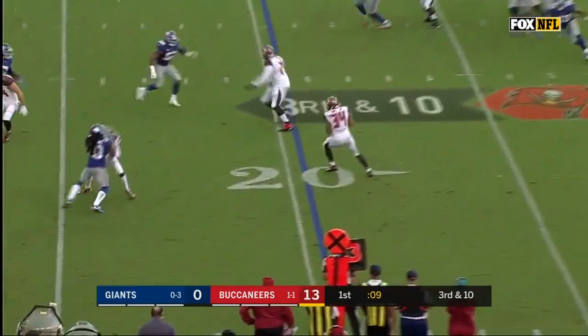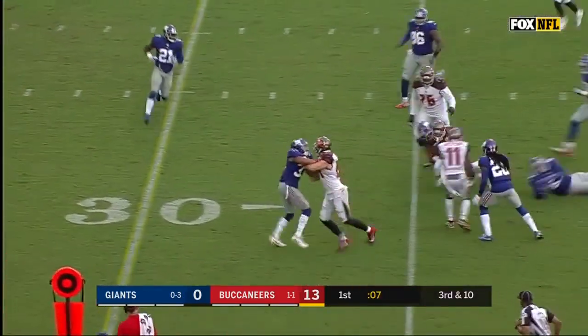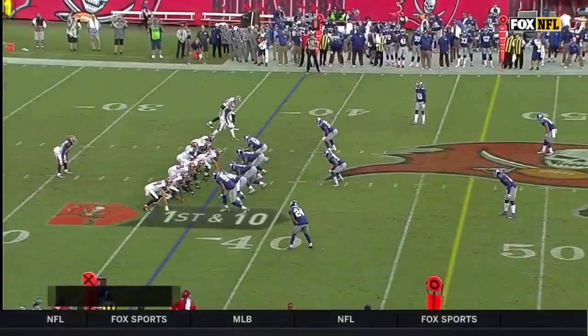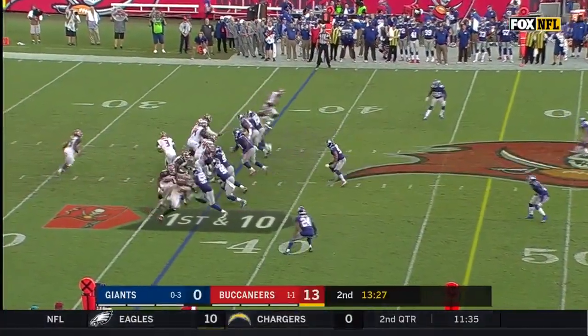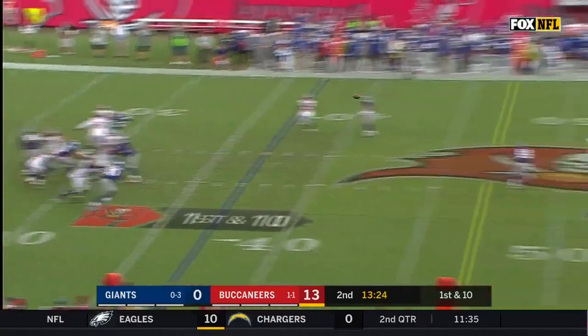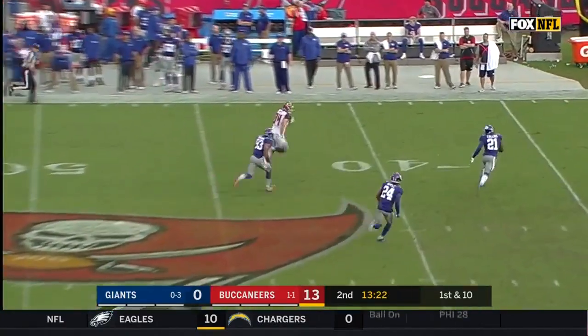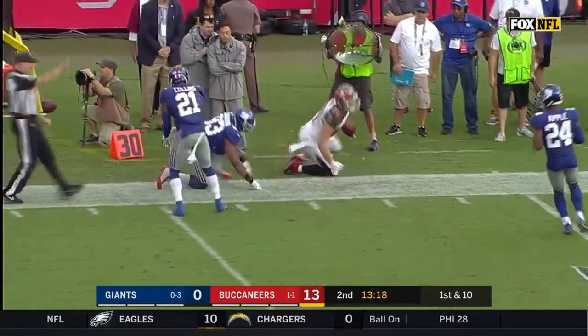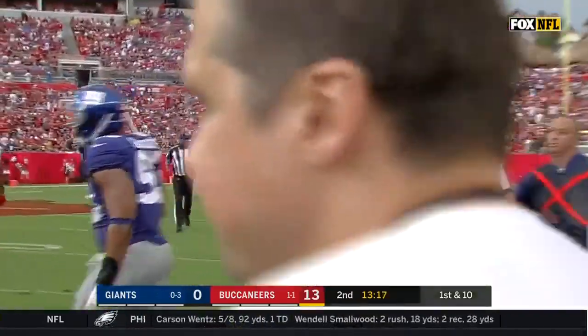We're down at 10. This is Charles Simms, and Simms will be tackled. As you saw today for the Bucs — they've run 12 plays and have 13 points. This is play number 13, as Winston connects with Cameron Brate for another big play for this Tampa Bay offense, as Brate takes it inside the 30.